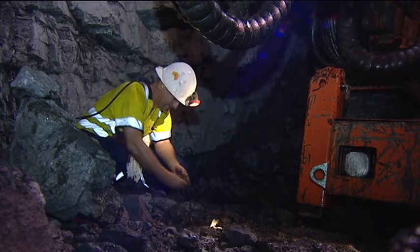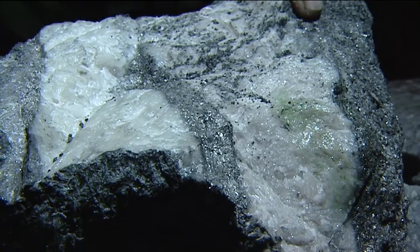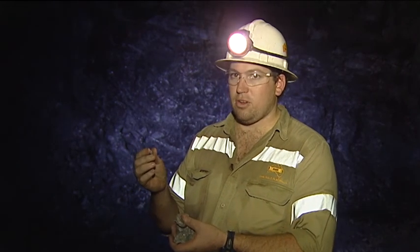There are no nuggets here, only seams of gold trapped with other compounds inside the rock. One tonne of ore will give us seven grams of gold, which might be about that size there.